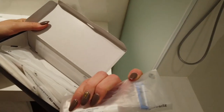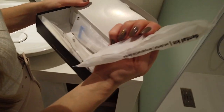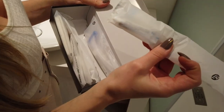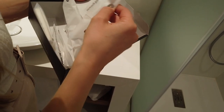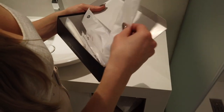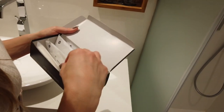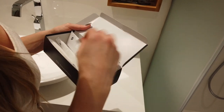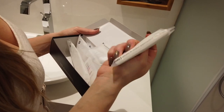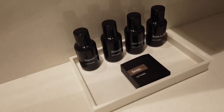They have a razor and shaving cream, a comb — it's the little things in life that we love. Oh, a toothbrush! A sewing kit, a safety pin — always needed — a second toothpaste and toothbrush. And there's a shower cap and tissue. So cute, everything is so cute.